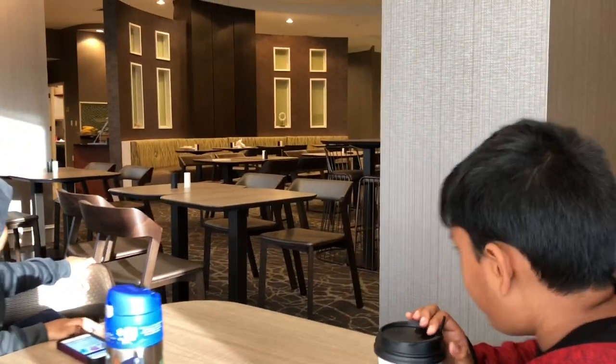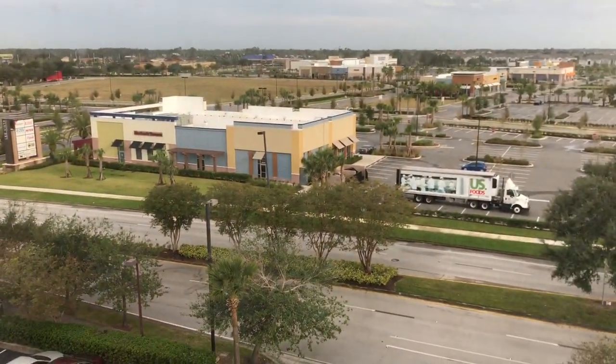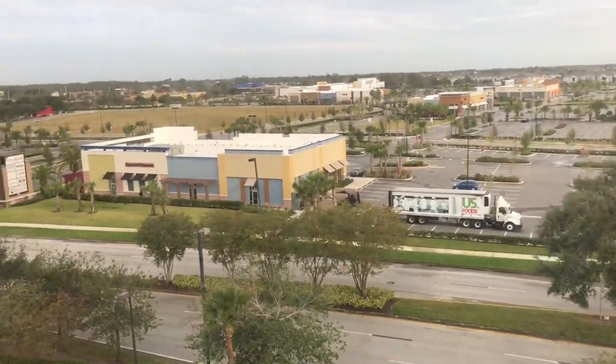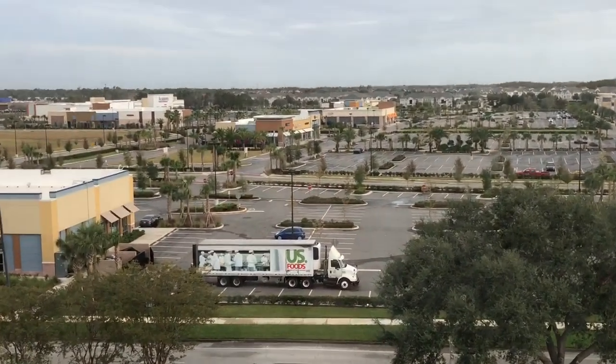People just ate and we are done. I forgot to share the view from our hotel room. This is the view you get — it's a plaza. You can see Marley. Lots of empty space outside — these are all parking spaces.